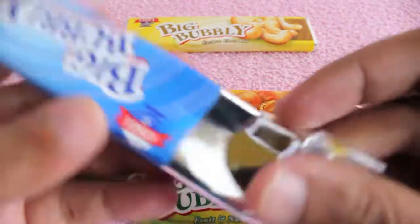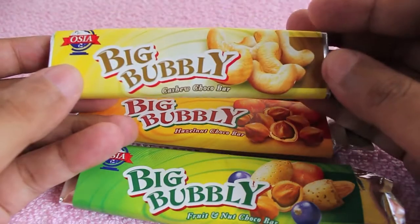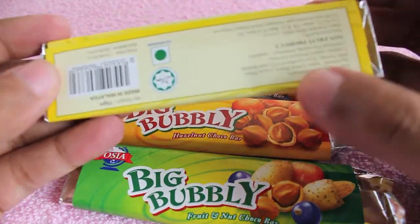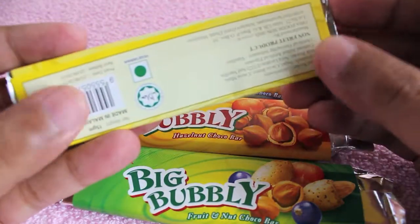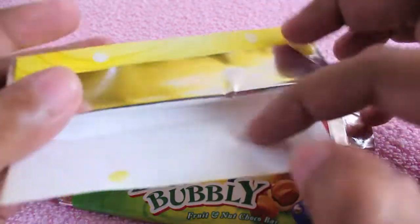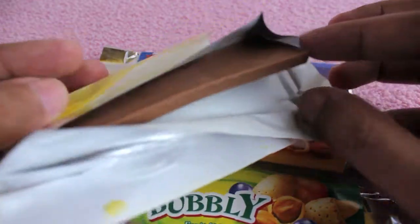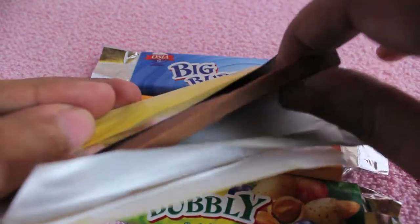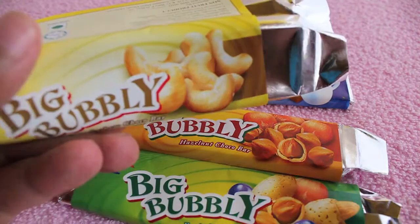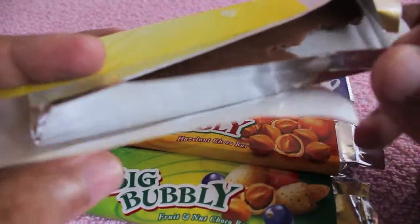This one also tastes almost similar to the others. The flavor is not that pronounced — there is only a slight hint of flavor in all of them. And the last one is a cashew Chocobal. Again, all of them cost less than ten rupees or less than ten cents.